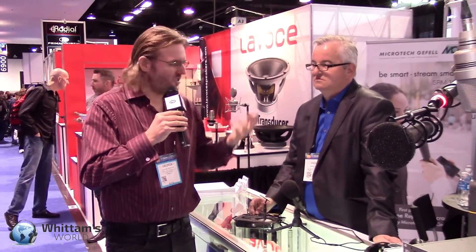Hey everybody, it's George Wooden reporting for Wooden's World. I'm here with Microtech Gefell — they are a very well-renowned German microphone maker, but they've kind of branched out into some things that I didn't know they were doing. Let's check them out here.